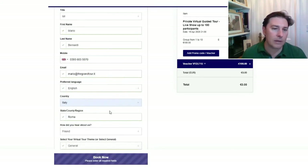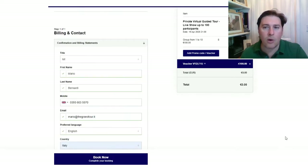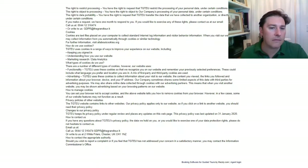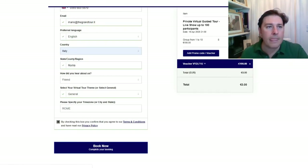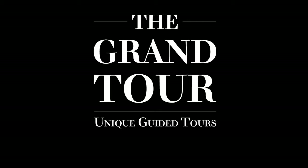You also need to specify your time zone — for example, Rome in this case. Then click on the privacy policy, which is available online on the website. Once everything is done, you submit the form and you're set. You'll have an order number, our contact details, and you'll receive an email with all the instructions you might need. Thank you.